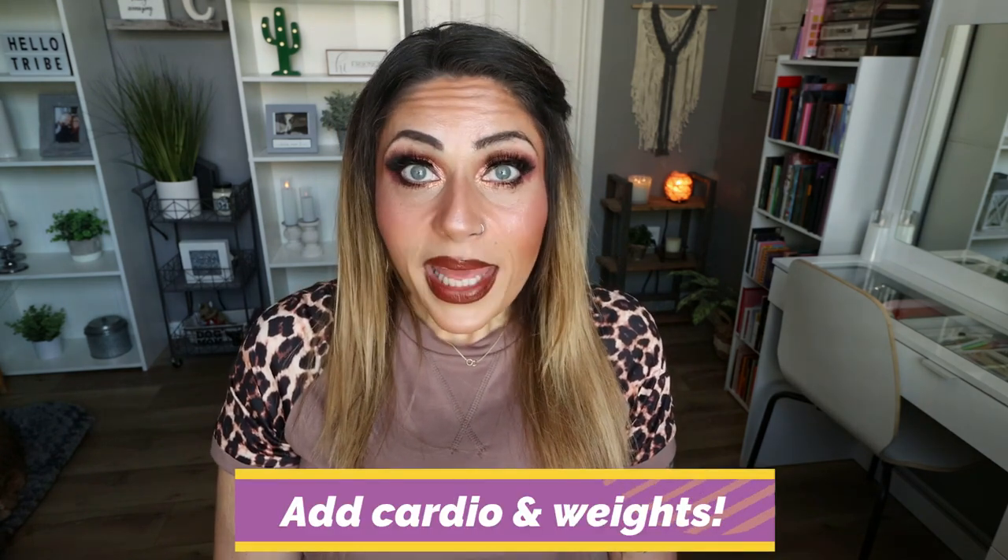Number five: add cardio and weights to your exercise routine. Don't be a cardio queen doing hours of cardio with zero strength training. Strength training, in my opinion, is more important than cardio. Yes, cardio gives you a calorie burn, but strength training combined with cardio will transform your body — you'll maintain and build lean muscle, which burns calories even at rest. Two people can be the same height and weight but look completely different: the one doing strength training and cardio will look smaller, leaner, and healthier. Do cardio two to three times a week and strength training three to four times a week.